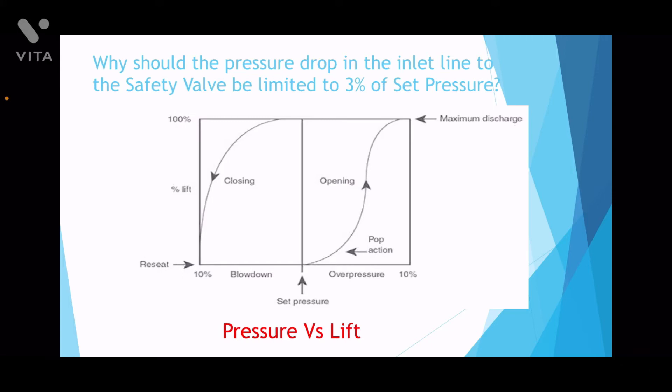The operating pressure still continues to rise and the PSV keeps lifting up. As the operating pressure reaches 110% of the set pressure, the lift reaches 100% and the safety valve relieves the pressure in the system.